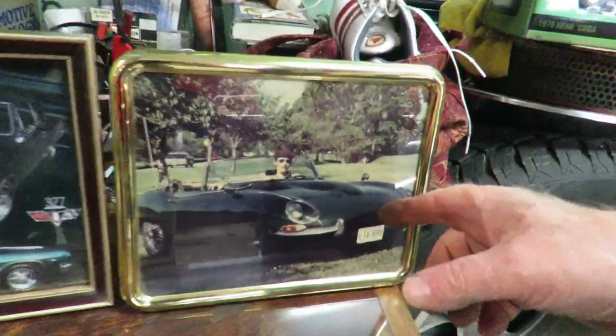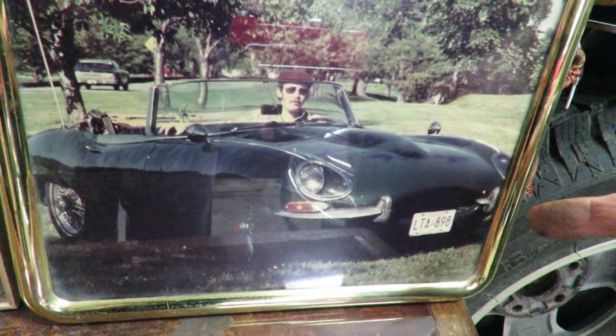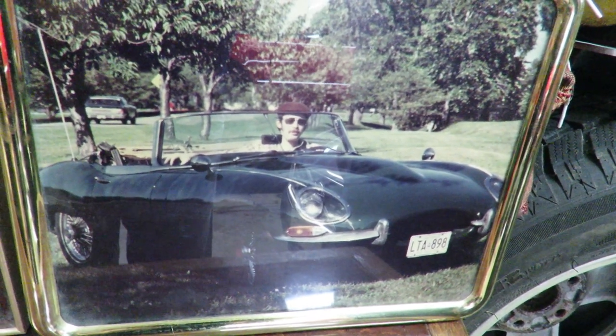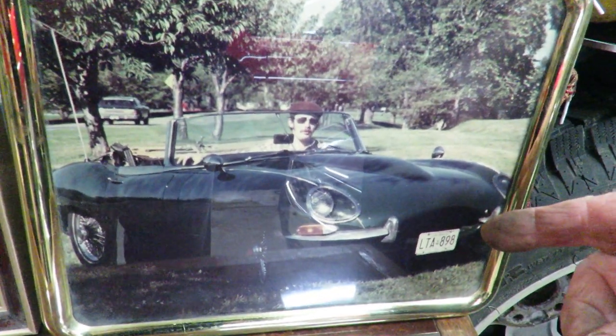In 1975, I owned this 1965 Jaguar XKE convertible. I had about four of them — I was buying them for around $2,000. That car today, if it was still sitting here in this garage, would probably be worth $50,000.